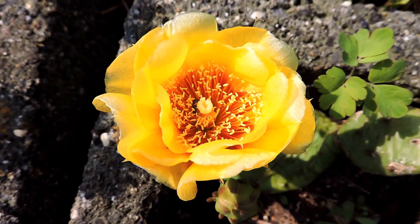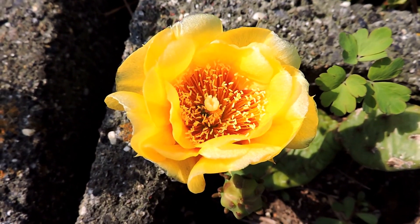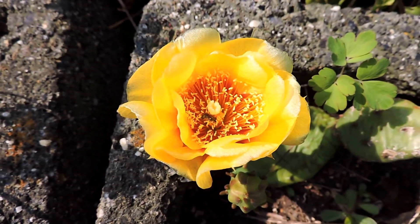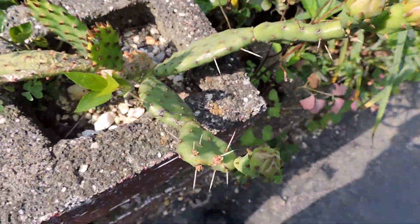Each flower only has one day. The flower itself is edible, but it doesn't produce these little pears that people do eat, although the pads themselves are edible too. This particular one was from a rescue site, and it's growing straight from the cinder block that lines my driveway.